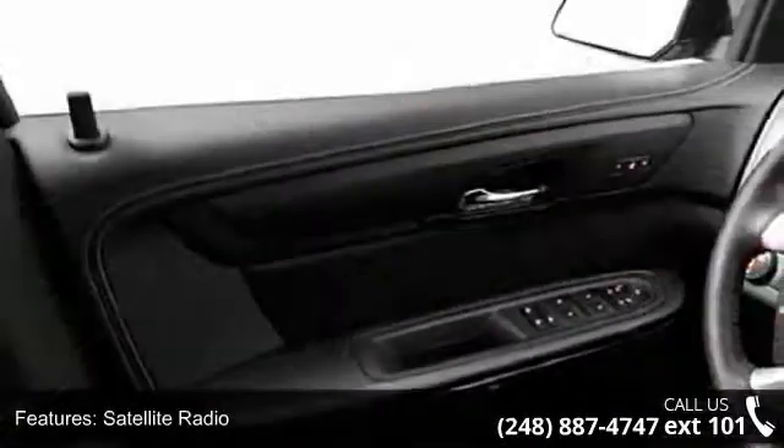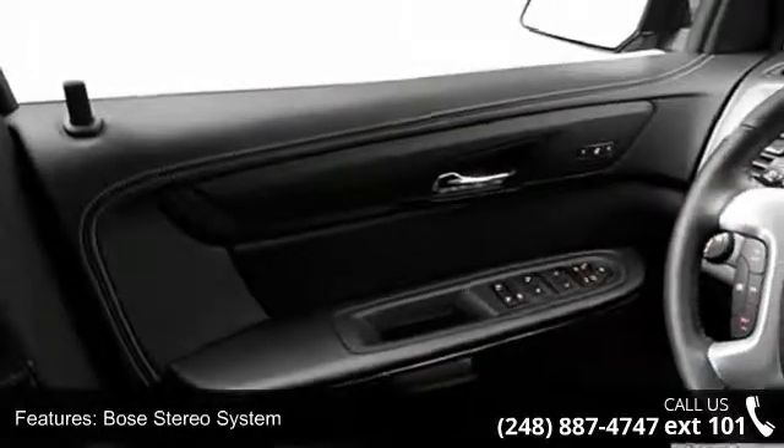Beverage Holder, Auto Dimming Mirrors, Power Door Locks, and Power Lumbar Driver Seat. This vehicle shows low mileage and does a smooth ride.